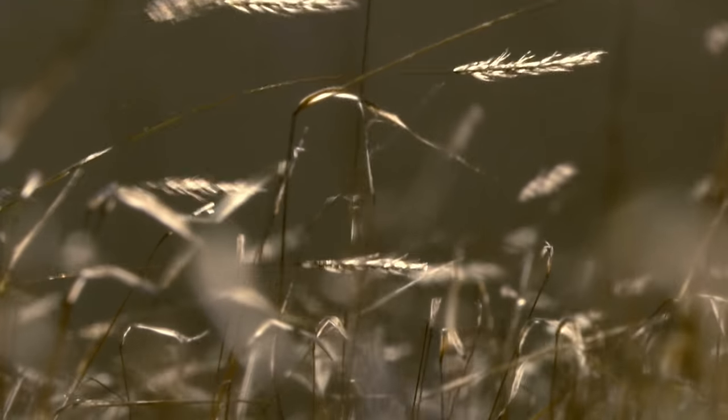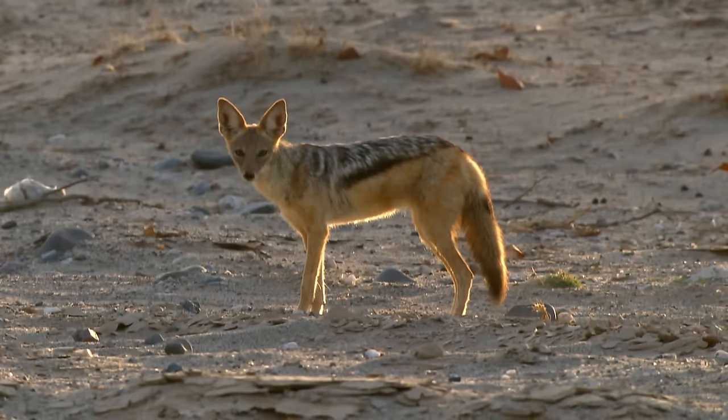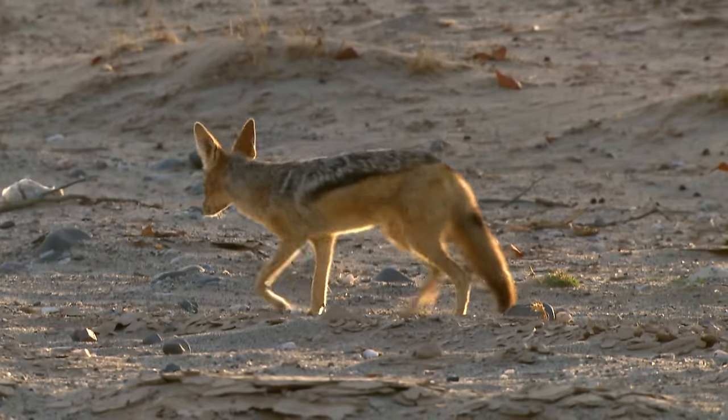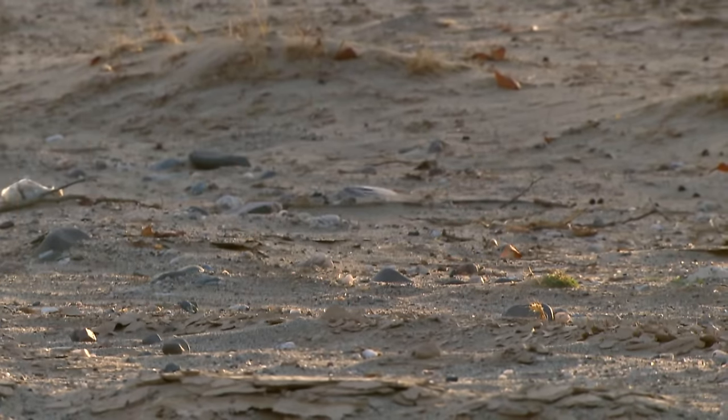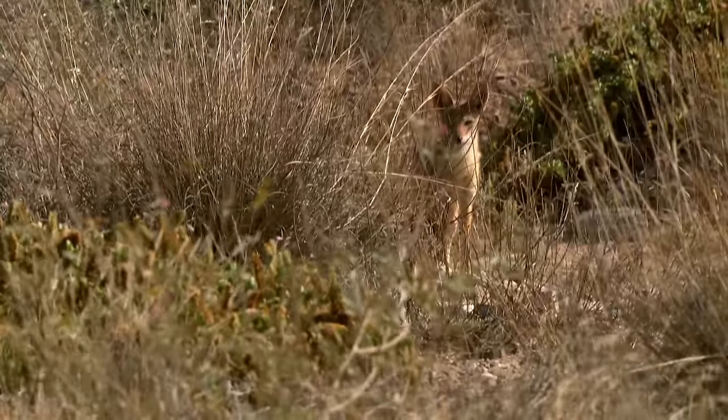The aging bull is already being watched by a male jackal, which lives in the Huanib Valley with its partner. Jackals mostly hunt smaller animals, but they wouldn't turn their noses up at a dead elephant.